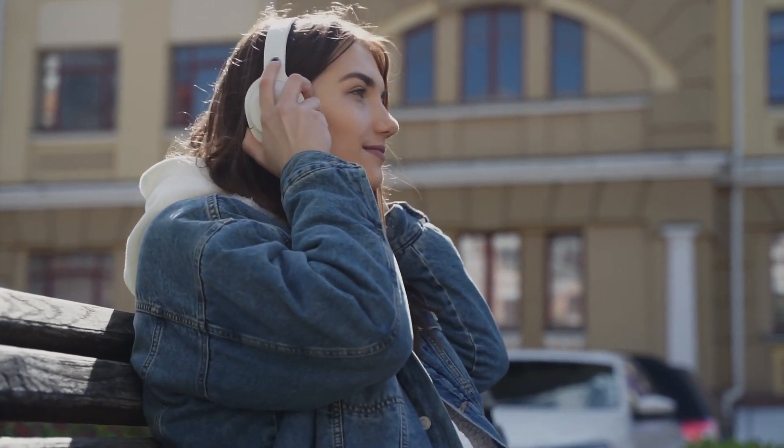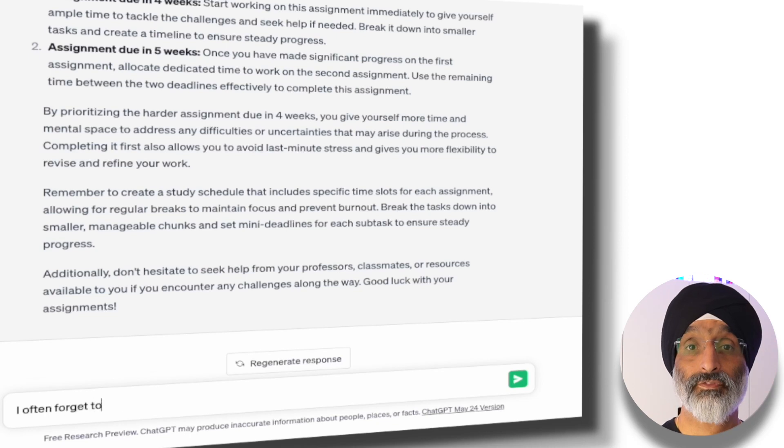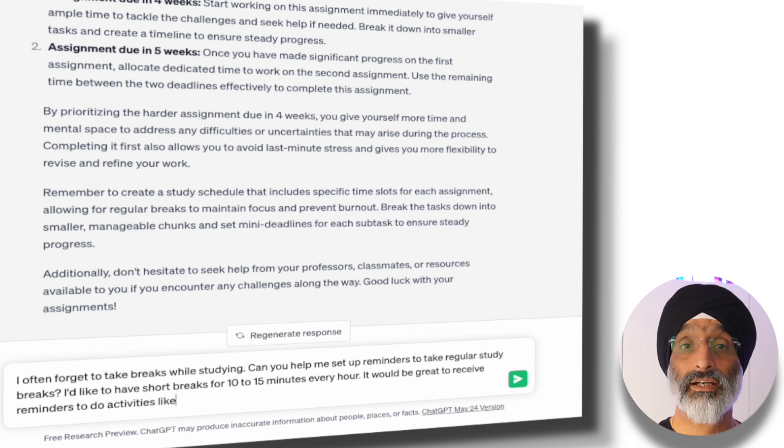I always say to my students that taking regular breaks is crucial for maintaining focus and preventing burnout while studying. ChatGPT can act as your personal study partner suggesting when you need to take breaks. In this example I'm going to use this prompt: I often forget to take breaks while studying. Can you help me set up reminders to take regular study breaks? I'd like to have short breaks for 10 minutes every hour. It would be great to receive reminders to do activities like walking, stretching, hydrating, etc.